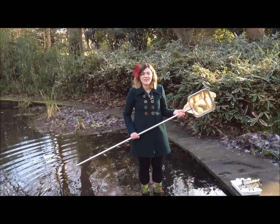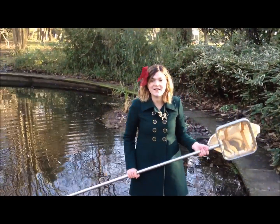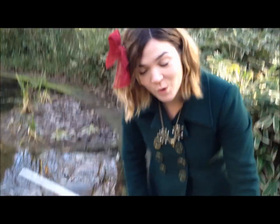Beneath the surface of this pond is an aquatic jungle with loads of beautiful different animals fighting for survival on a daily basis. With one sweep of a net you can find all sorts of creatures within these waters.